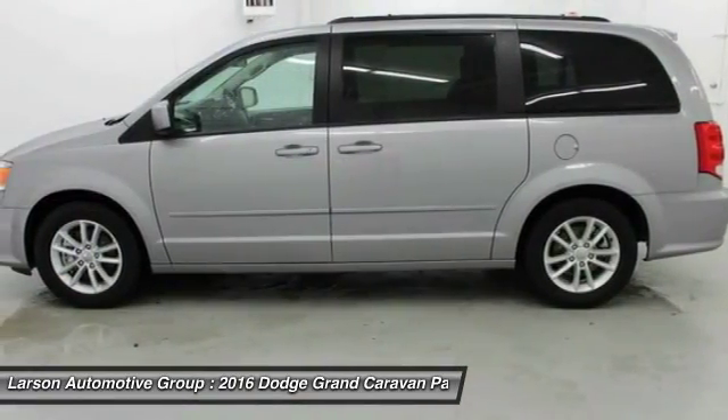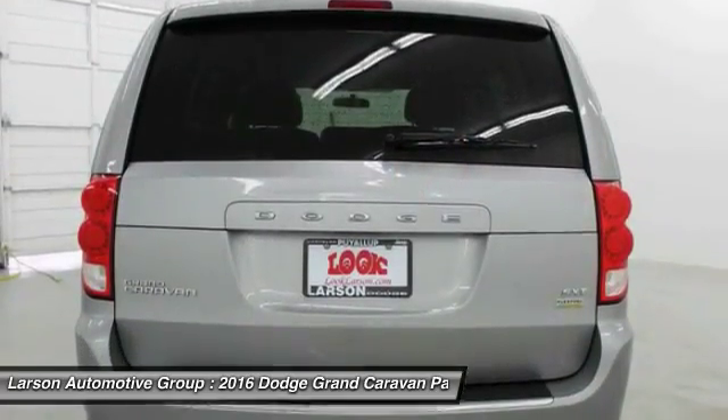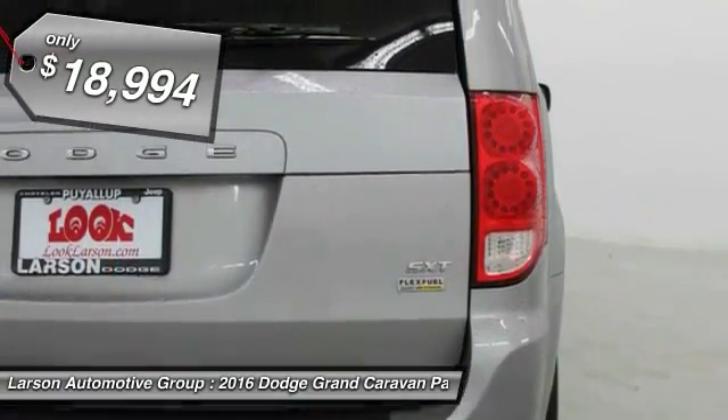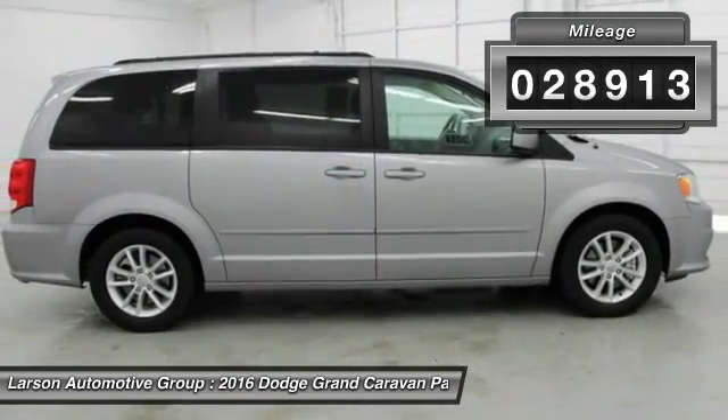Its vast interior is widely praised with an innovative seating arrangement, versatile cargo storage, and enough entertainment features to keep the kids entertained on road trips, and is priced below $20,000. This vehicle has less than 30,000 miles.